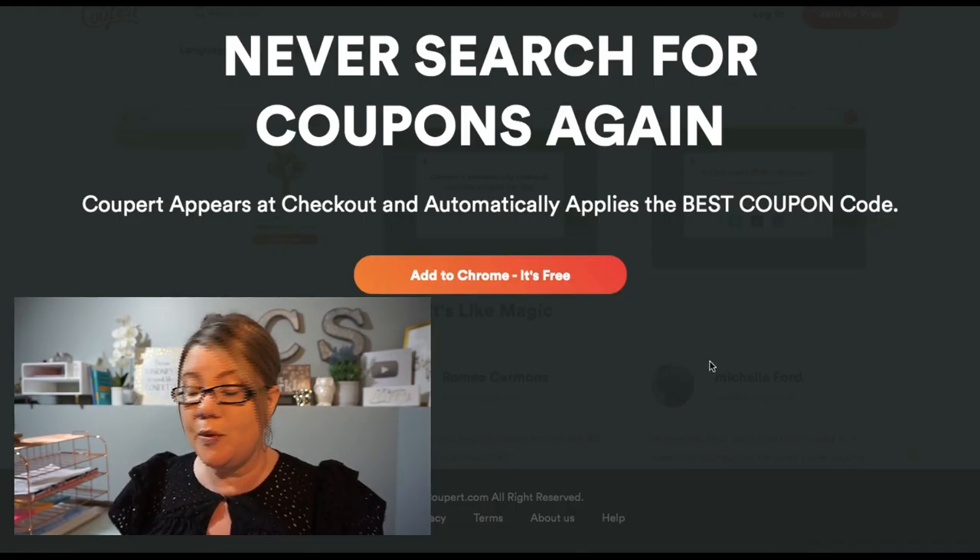I'd like to thank Cooper for sponsoring this CVS Best Deals video. Cooper is like your own personal assistant helping you save money online when you shop at stores. It's a free Chrome extension that you set up on your computer and it finds you amazing coupon codes at some of your favorite online stores like Target, Shein, and more. Cooper finds you the best coupon codes and applies them at checkout. All you have to do is set up the Chrome extension — it's free and super easy. I'm going to show you here on screen.